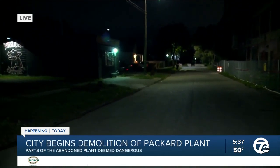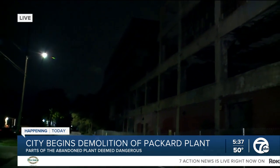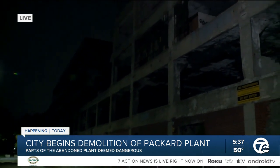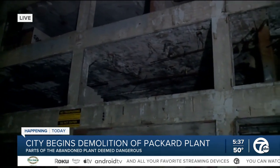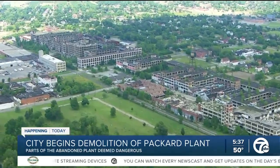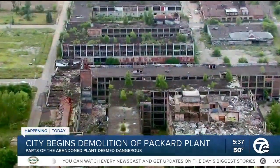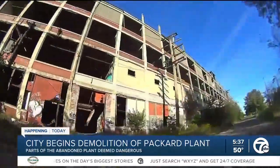Despite the Packard plant being owned by a Peruvian developer, the city is being stuck with the bill. Just a few months ago, Detroit City Council approved a $1.7 million budget to demo this portion of the Packard plant, and that's after the developer not only failed to follow through with his vision for this building, but he also failed to show up to court.